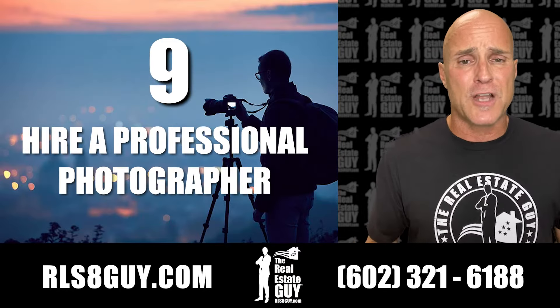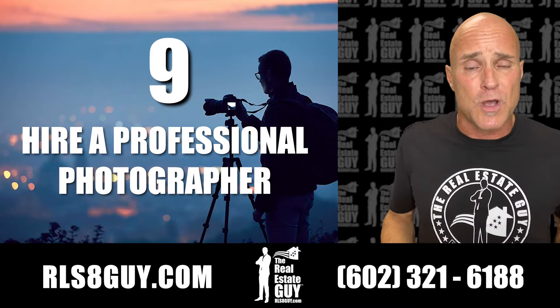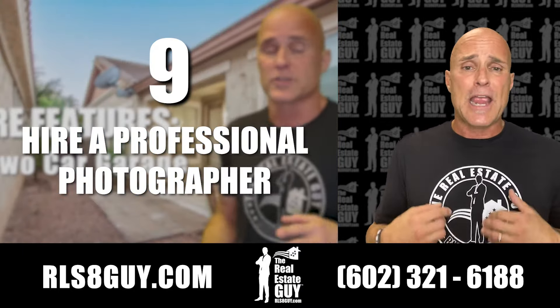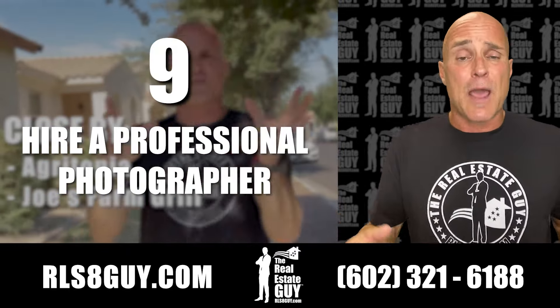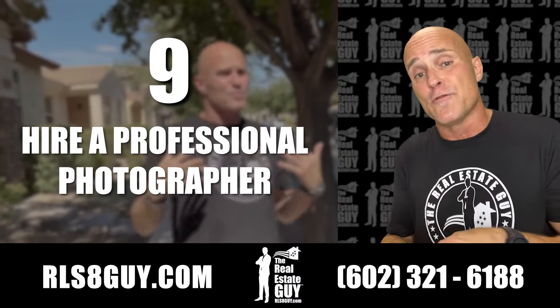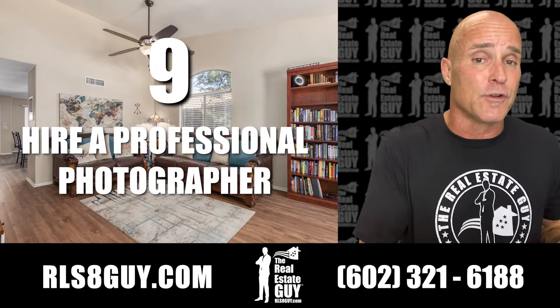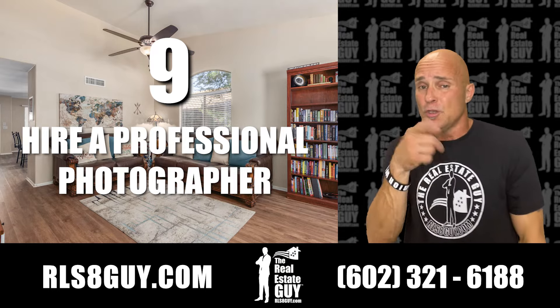Number nine, hire a professional photographer. That's what I do — I bring a professional photographer and videographer with me. I do videos for all my listings. I also do marketing community pages for all my listings. So if you live in Val Vista Lakes, I'm going to create a Val Vista Lakes community page based on your home, plus a video and HD photography. It's an amazing marketing plan I do just for you to help get your home sold.